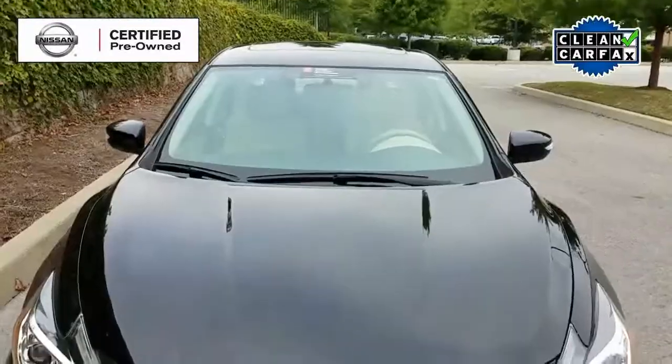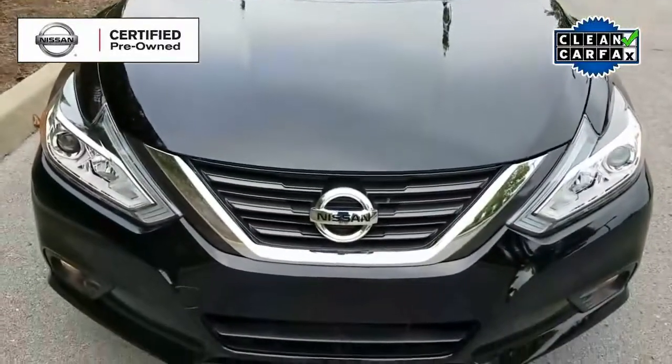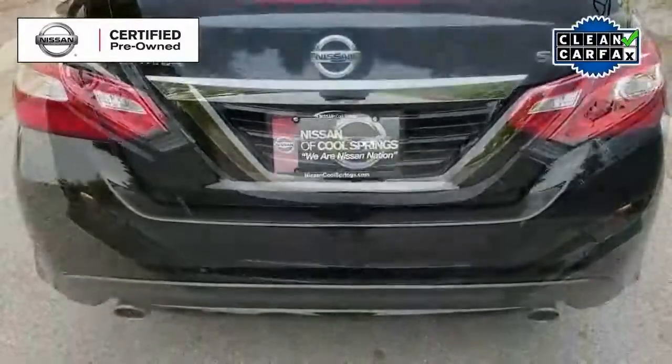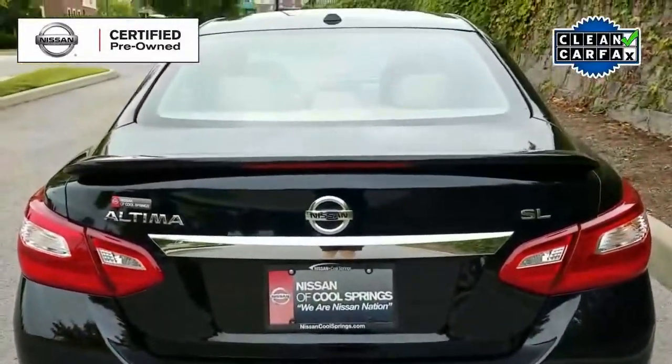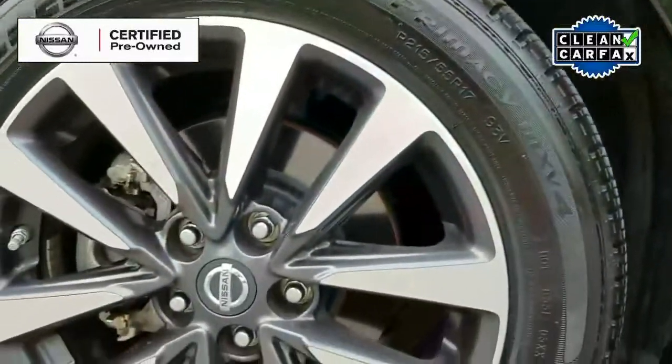Today we're looking at a 2016 Nissan Certified Pre-Owned Altima SL. This is a very well-equipped vehicle with front fog lamps, alloy wheels, and heated side view mirrors.